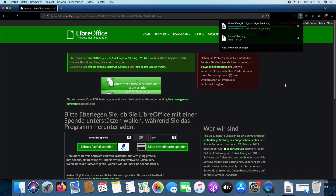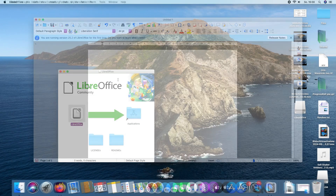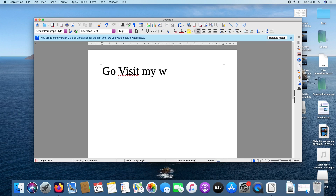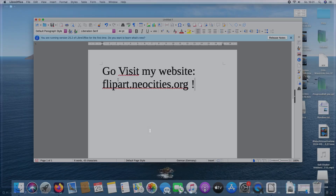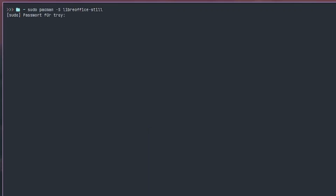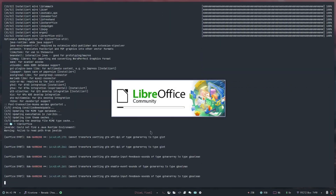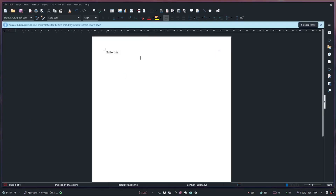Now let's compare how easy it is to install programs on macOS and Linux. The macOS installation was pretty straightforward, but it's still kind of confusing how you install macOS applications. The application worked, but it lagged sometimes. On Arch, I only needed one command: sudo pacman -S libreoffice. The performance was also way smoother than on macOS.